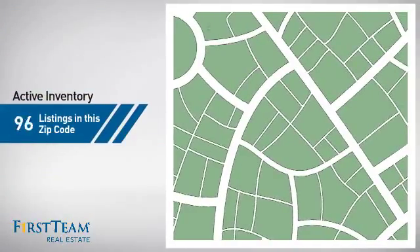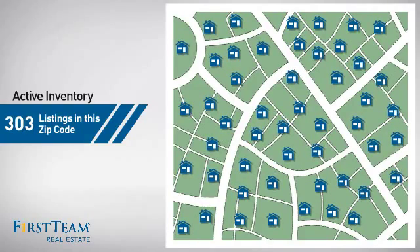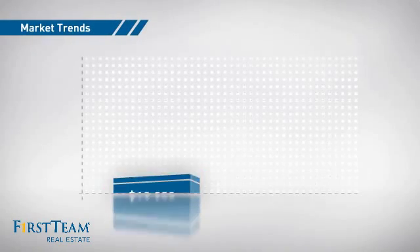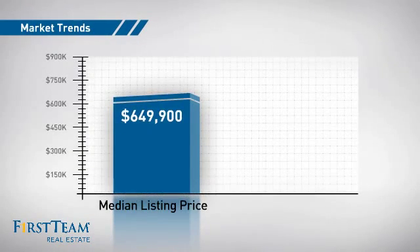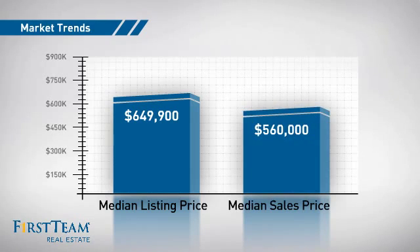Wondering how it stacks up against the competition? There are currently plenty of homes on the market within this zip code, with a median list price of just under $650,000 and a median sale price of just over $550,000.